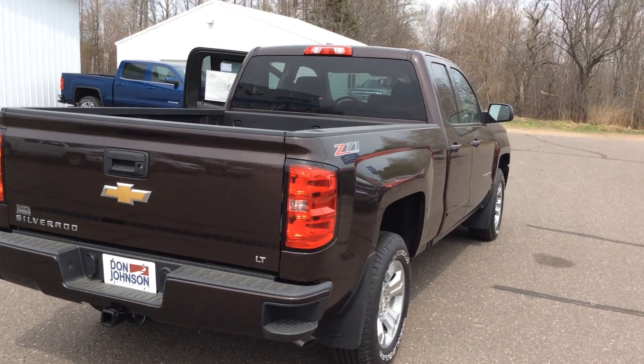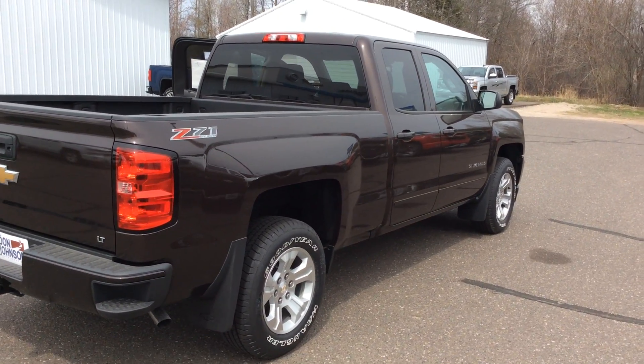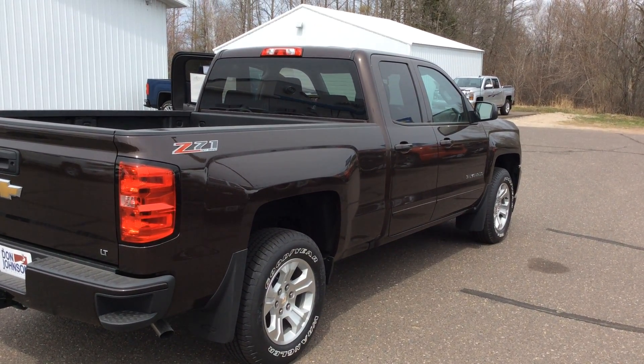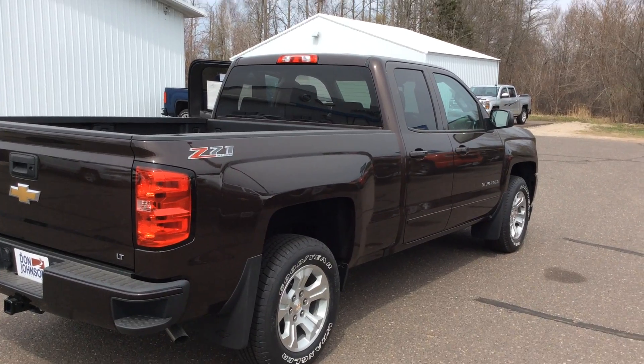This vehicle is stock number H16133, so if you have any questions on it give me a call. Again, my name is Todd Anderson here at Don Johnson Hayward Motors. My direct line is 715-475-1432. This is a 2016 Chevy Silverado double cab, stock number H16133. Thank you very much and you guys have a wonderful day.